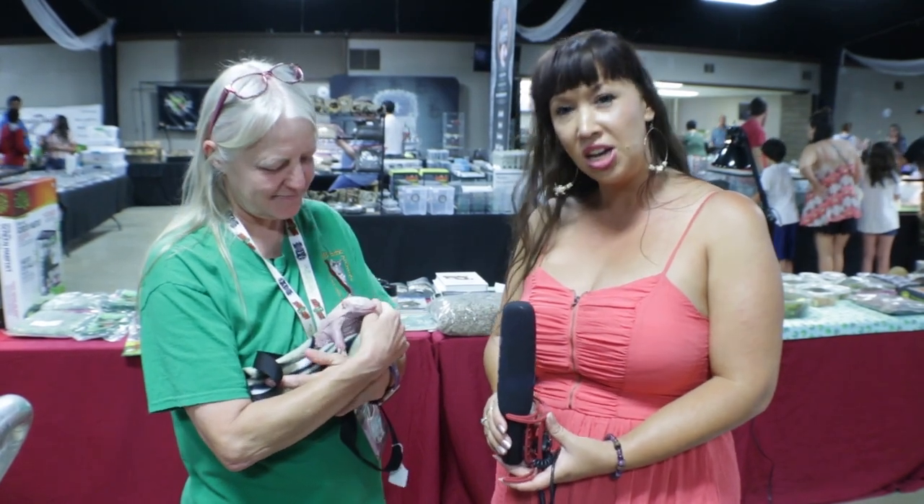Deadly Tarantula Girl coming to you from the summer 2019 Texas Reptile Expo. I'm here with one of my favorite vendors, S&S Exotics, which is based out of Houston. I'm with Suzette — the beautiful, fantastic Suzette. I absolutely love playing with her stuff because they have an amazing, diverse selection of animals.